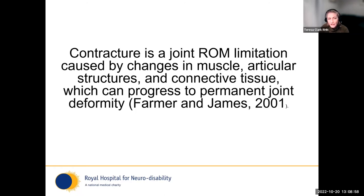Diving into contracture: it's that joint range of motion limitation caused by a multiplicity of structures — muscle, articular, and connective tissue — all working together to progress towards permanent joint deformity. We need to look at all components of contracture to be effective in our management.